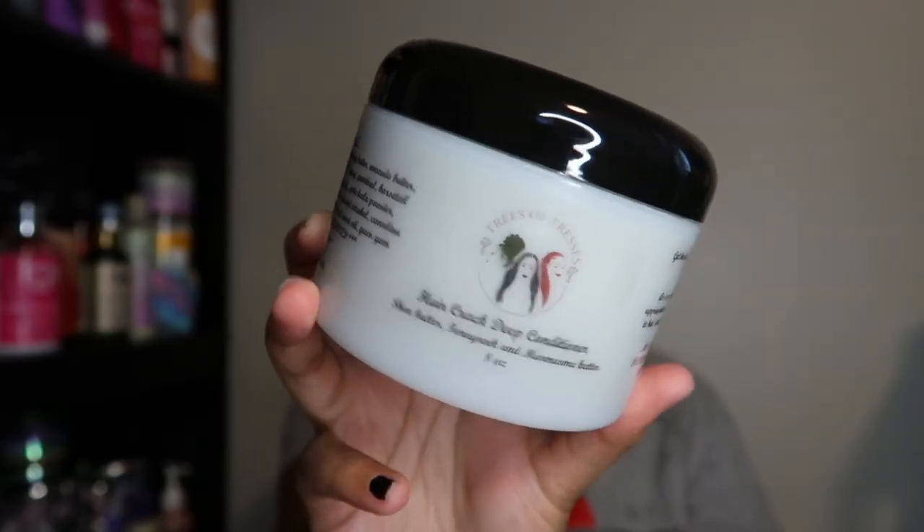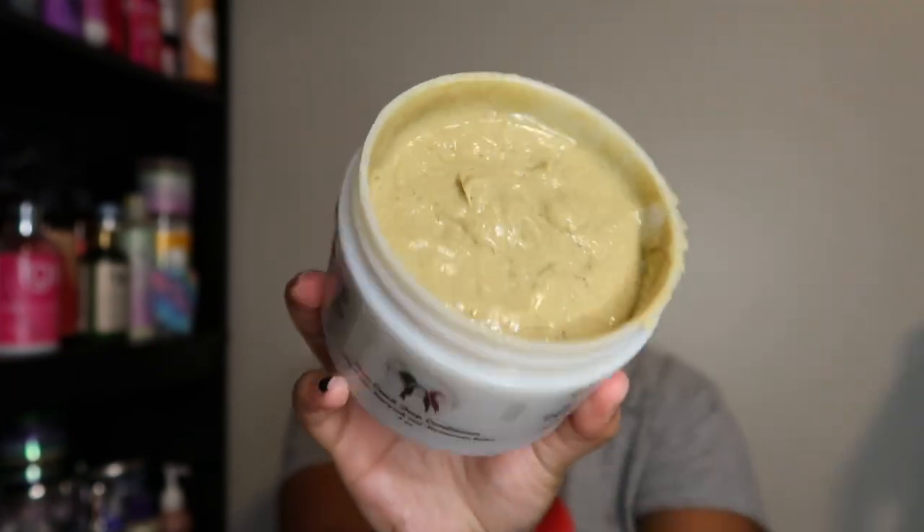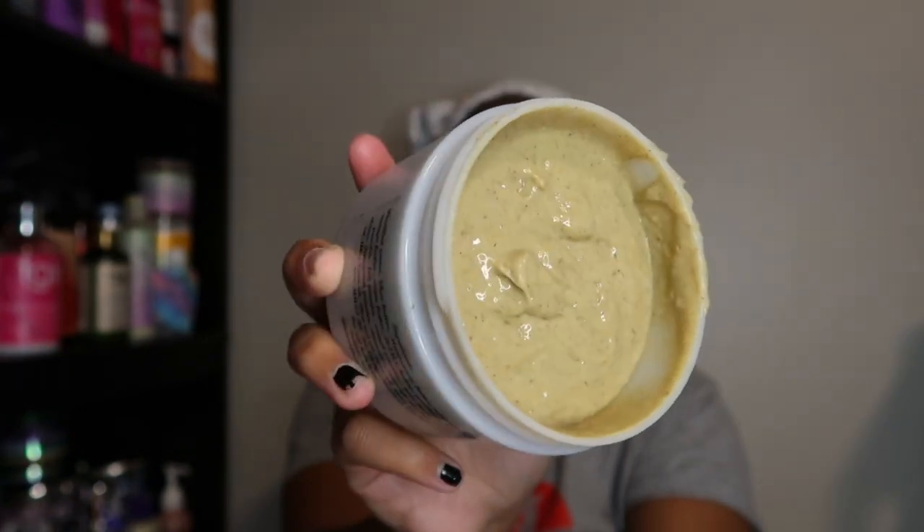Today's product is from Trees of Tresses and this is their Hair Crack Deep Conditioner — get into that name. This is what the product looks like. Sorry for the chipped nails. This is the inside — I've never used it before. The deep conditioner does have to be refrigerated. Shout out to Trees of Tresses because they reached out to me and asked to send me one, so I'm going ahead and trying it.